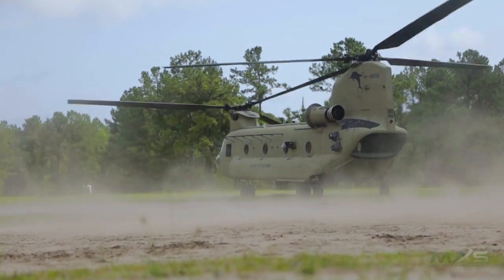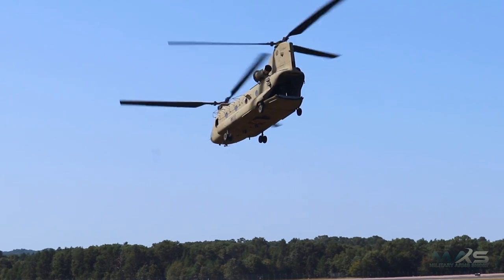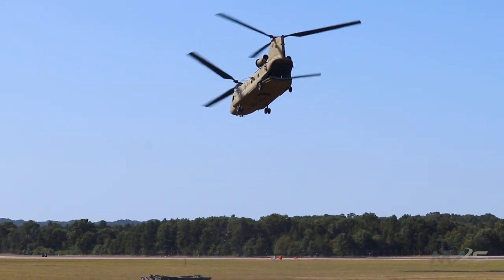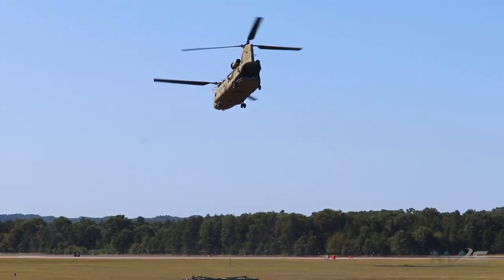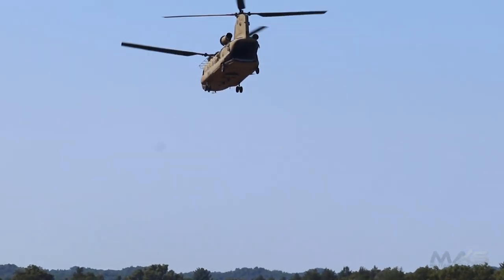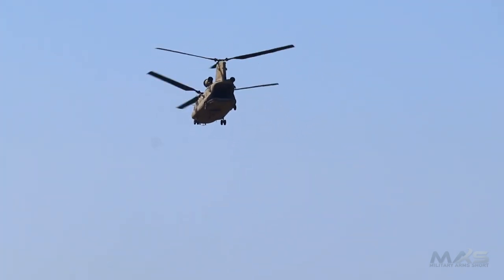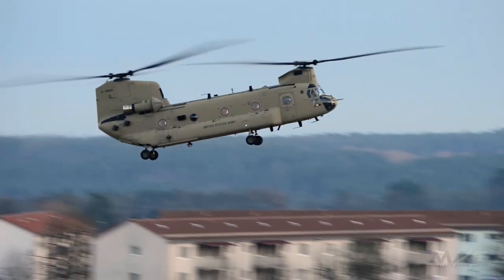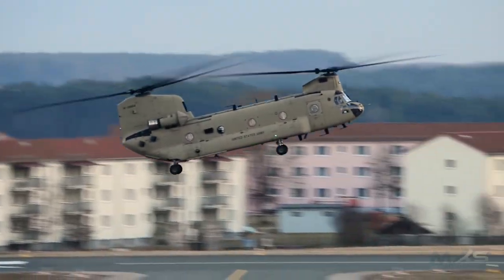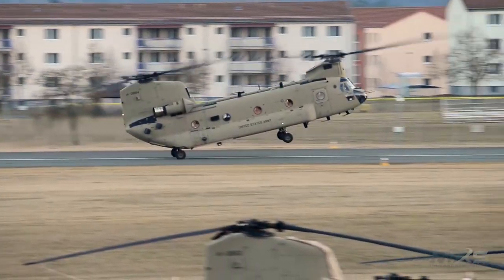Two Lycoming T-55 turboshaft engines, one on each side of the helicopter's rear pylon, powered the CH-47. A driveshaft connected the engines to the rotors. The engines in the first models each had 2,200 horsepower, or 1,600 kilowatts of power. Counterrotating rotors eliminate the need for anti-torque vertical tail rotors, so all of the power can be used for lifting and pushing.